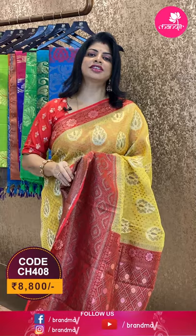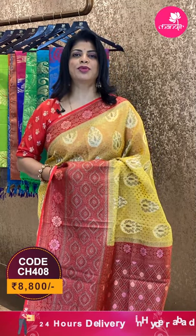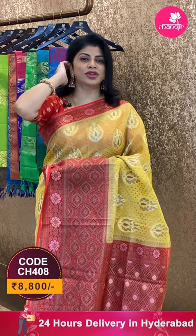To buy this saree, take a screenshot along with the pricing and details displayed on the screen and WhatsApp us on 7337337000, or click on the saree code link provided in the below description — you will be reached to our website directly and can shop easily. We ship globally; within Hyderabad we provide cash on delivery options.